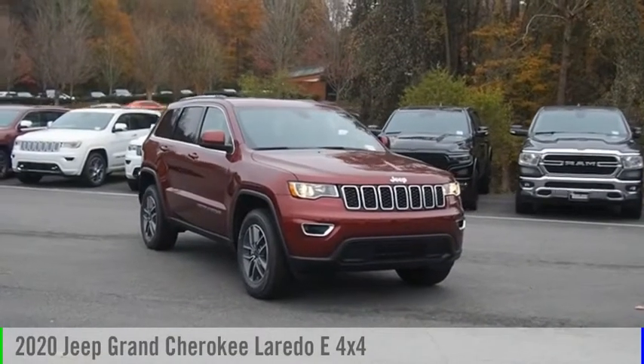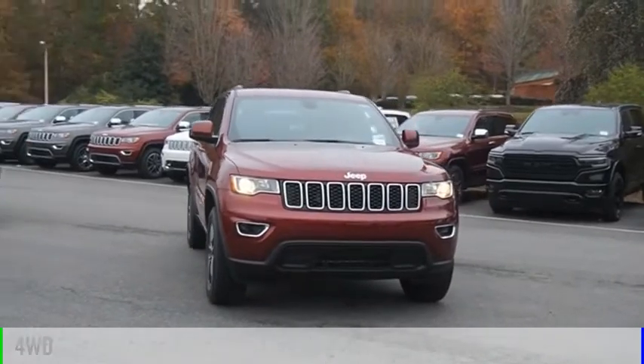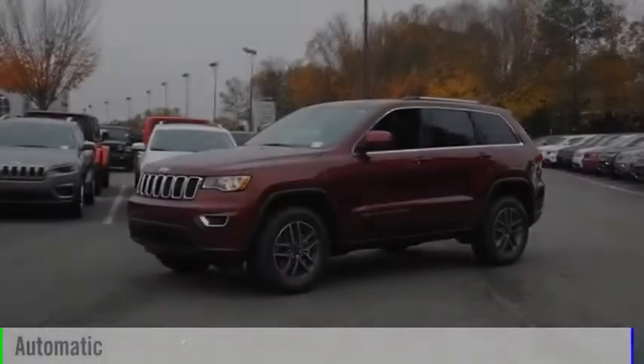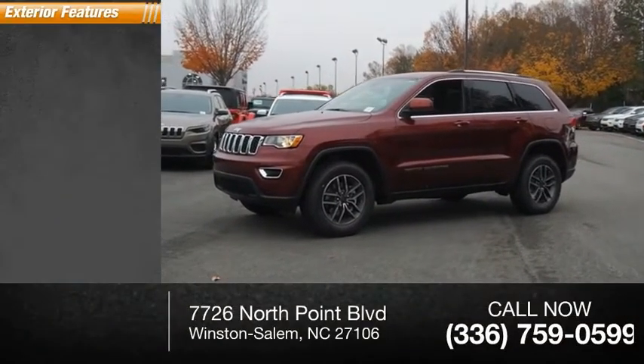Take a ride in the 2020 Grand Cherokee. This vehicle is powered by a four-wheel drive, six-cylinder 3.6-liter engine and comes with an automatic transmission. This vehicle has less than 100 miles. Here are some of this vehicle's great options.